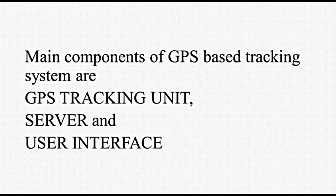These combined systems enable tracking of calls and texts, and provide a wider range of data that helps in more accurate evaluation. Main components of a GPS-based tracking system are the GPS tracking unit, server, and user interface.